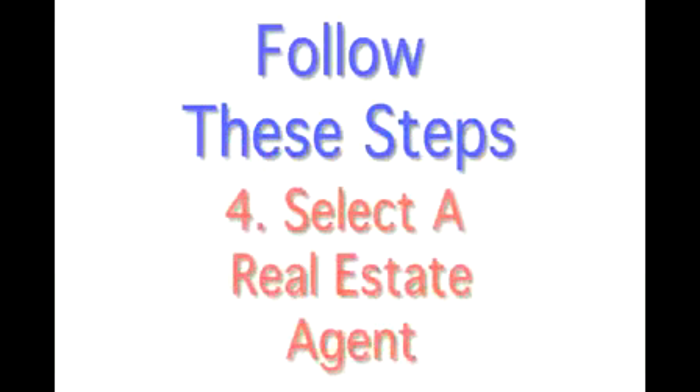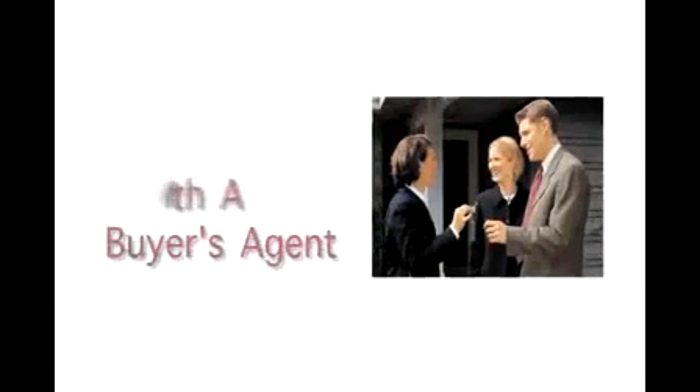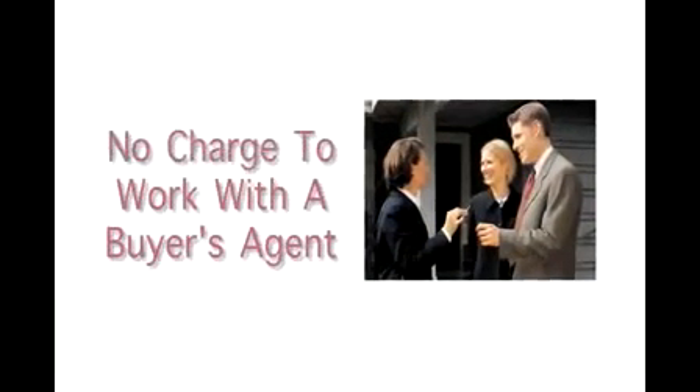Step 4 is selecting a real estate agent. You definitely need to work with an agent. There's no cost to working with a buyer's agent.